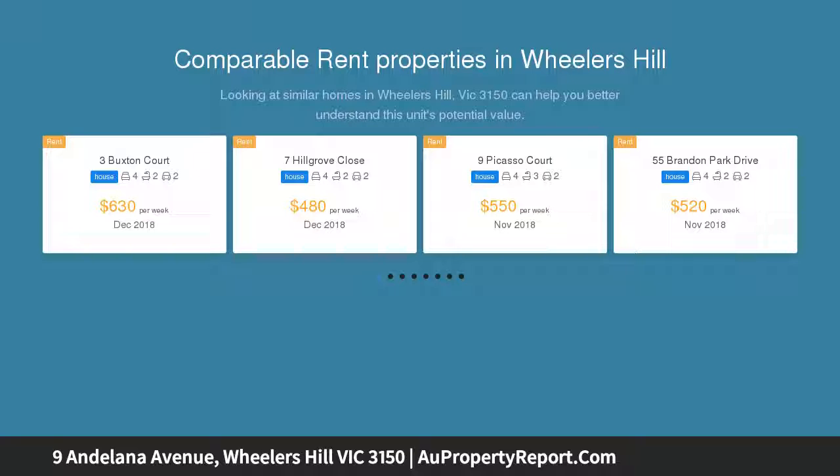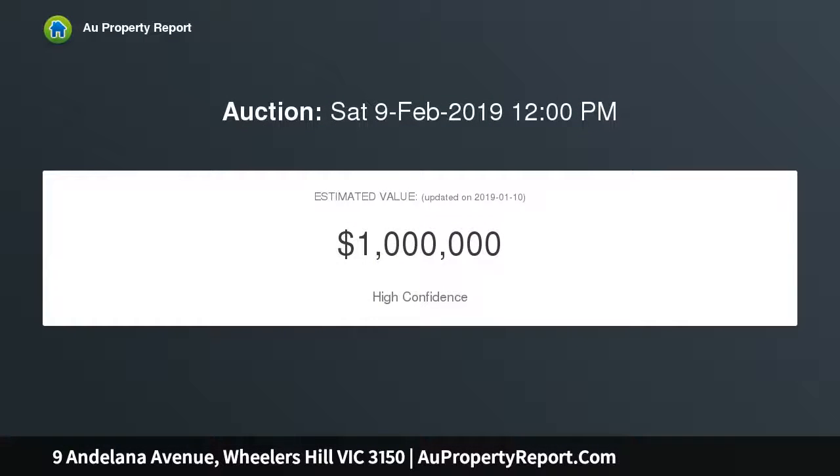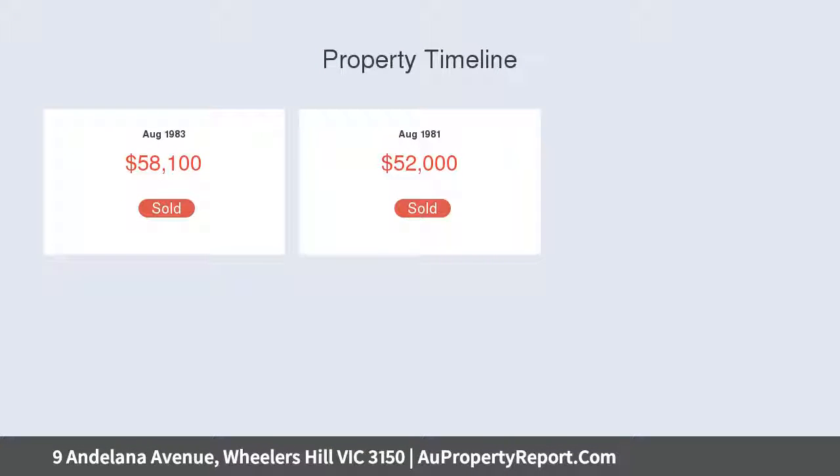Only a short stroll from Wheelers Hill Secondary, graced with hardwood floorboards, the formal lounge and dining room sits beside the entry foyer before connecting through to the stylish kitchen equipped with glass splashbacks, an induction cooktop, whirlpool oven and Fisher & Paykel dish drawer dishwasher.